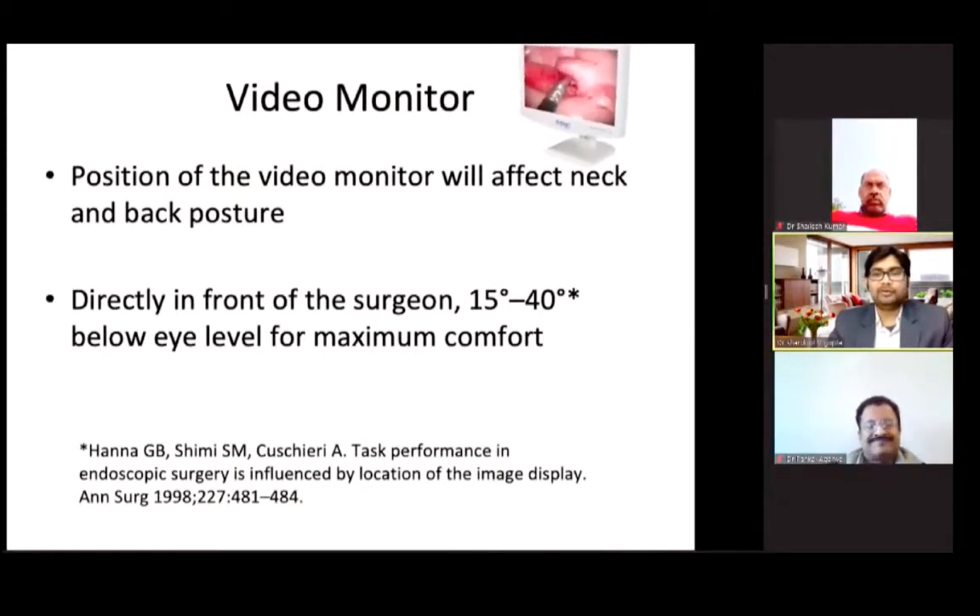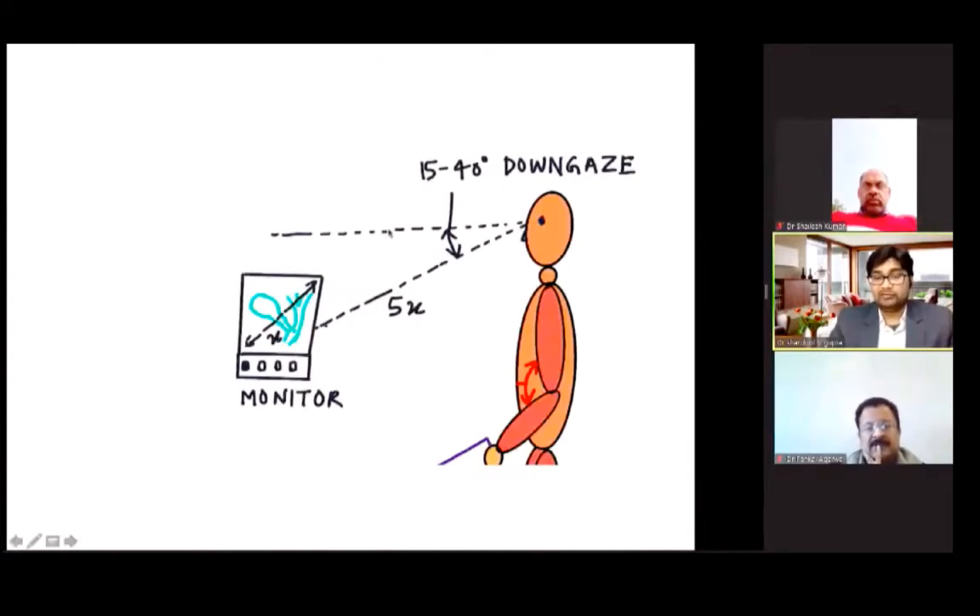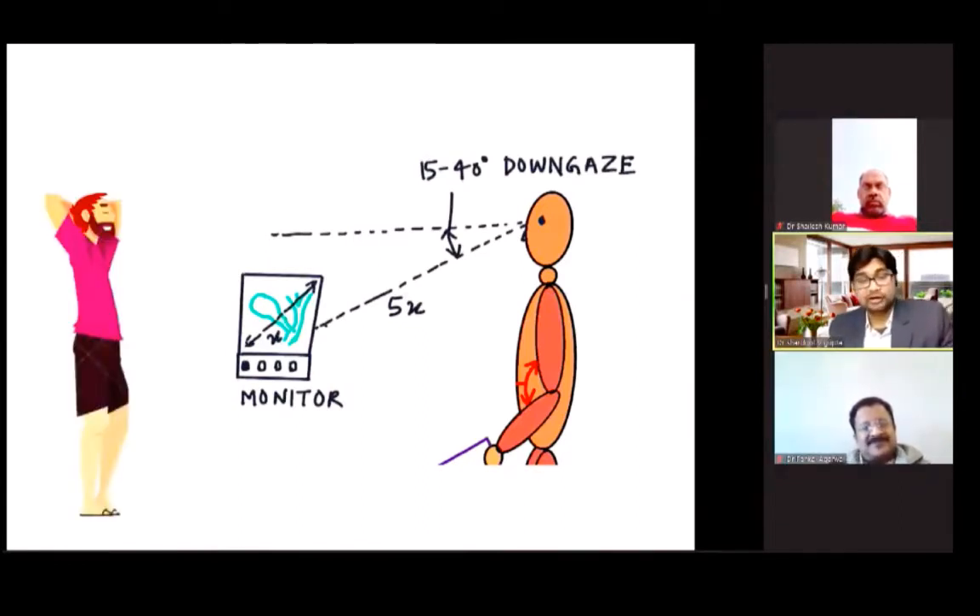Coming to ergonomic adjustment of the video monitor — the position of the monitor affects neck and back posture. It should be directly in front of the surgeon in a down-gaze view, around 15 to 40 degrees below eye level, for maximum comfort so that there is no neck sprain. As seen in this picture, looking upward causes neck sprain and the surgeon is uncomfortable. The distance of the monitor from the surgeon should be around 5x, where x is the diagonal length of the monitor. Newer high-resolution monitors allow a reduced distance of 2 to 3x, but for standard HD monitors the recommendation is 4 to 5 times the diagonal length, in down-gaze view.